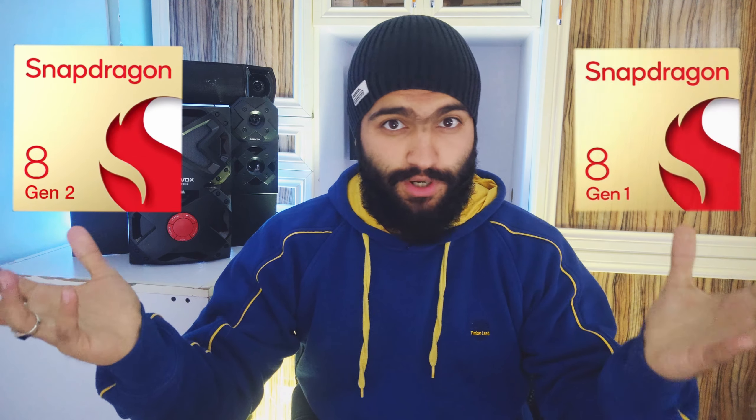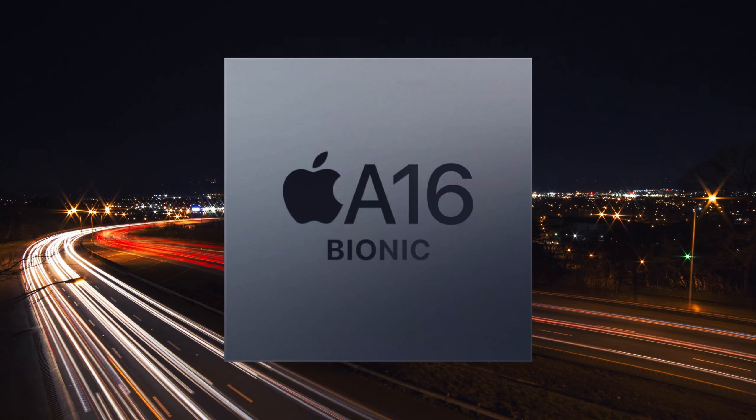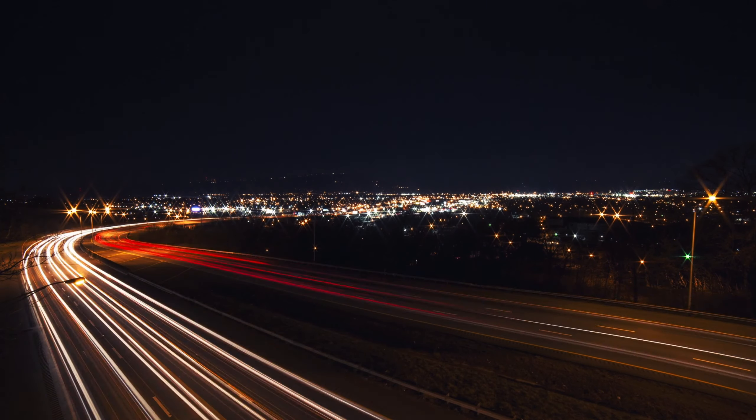If we compare Snapdragon Gen 2 with Gen 1, here's the difference — pause the video if needed. There are some concerns about Apple Bionic chips in the mobile industry. The Apple Bionic chips have always been on top of their game, offering the most powerful performance, and the answer would easily be Bionic chips.